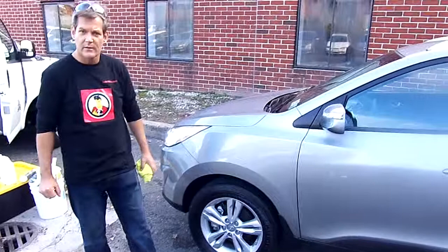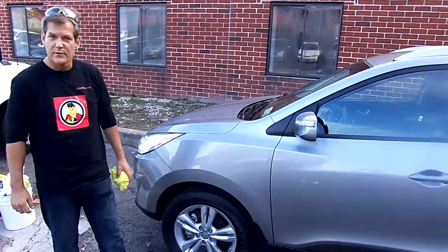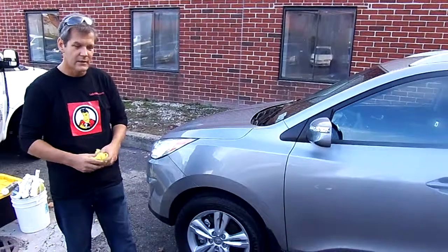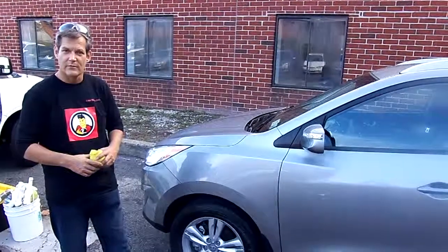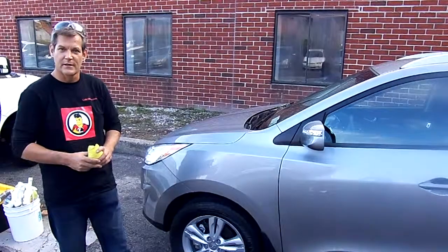It protects the car, it protects the environment, it protects you and also the premises. Because one of our things and our slogan is that we come to you. So we want to make sure that we get to you, get the job done, do it nice and clean, that you're happy with how we leave your car and your premises, and knowing that the environment stays clean as well.